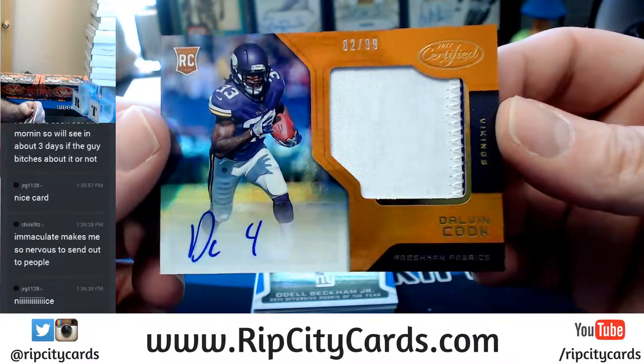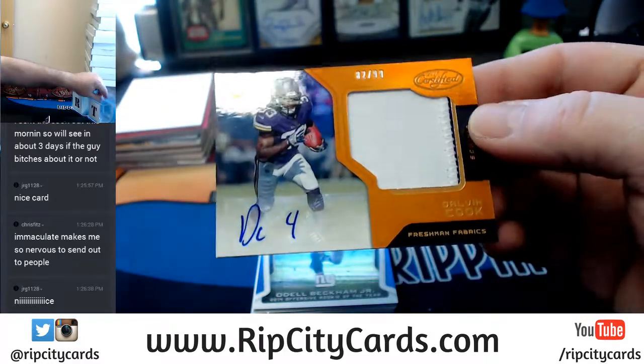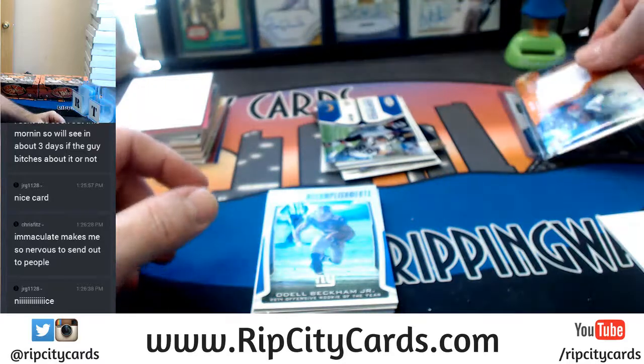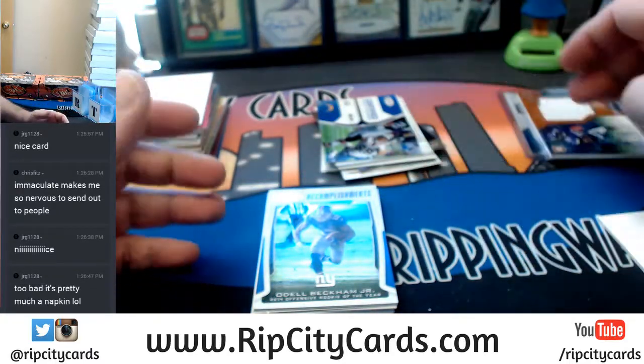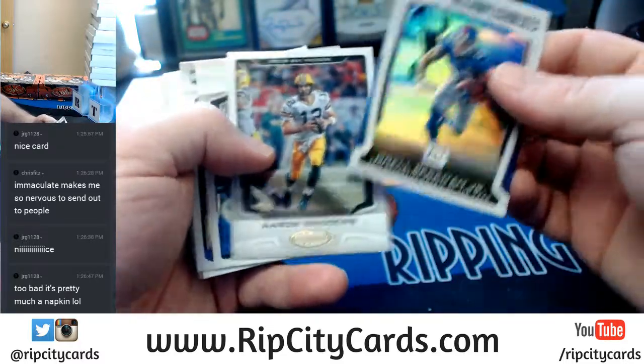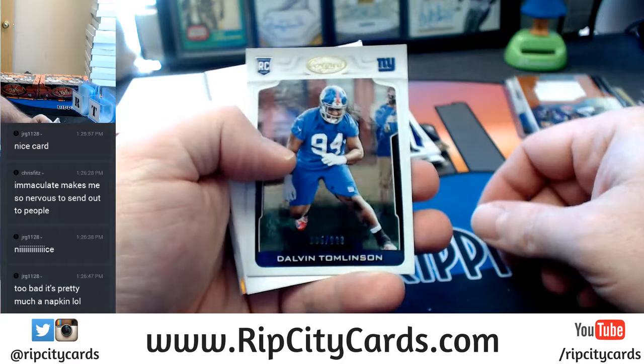There's just the slightest little bit of purple in there, so it is prime, it is two-color. Congratulations — this would have been a nice box if you pull the Dalvin Cook and the Watson autos out of it. Tomlinson to 999.